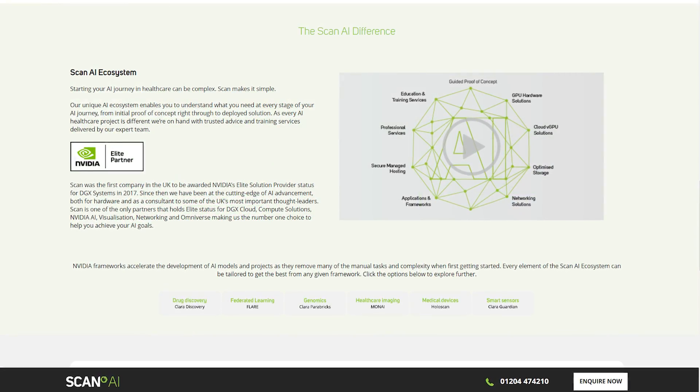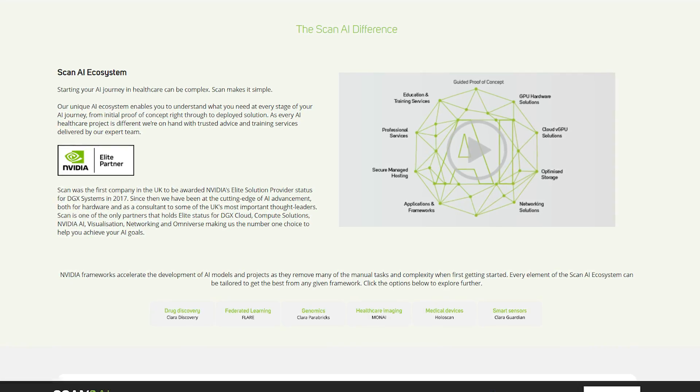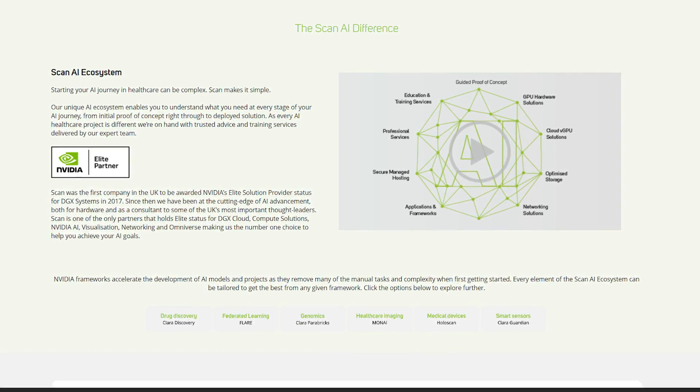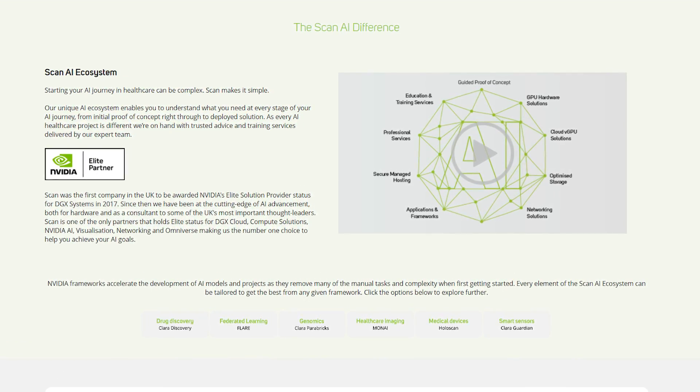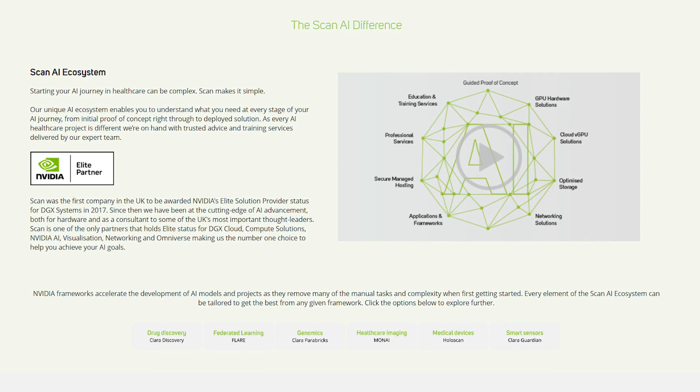We're also experts in getting the most from NVIDIA's range of AI healthcare-focused frameworks such as Clara Discovery, Flare, Clara Parabrix, Moni, Holoscan and Clara Guardian, provisioned via NVIDIA AI Enterprise. These frameworks remove time-consuming and complex data-centric tasks when building your AI models and applications.